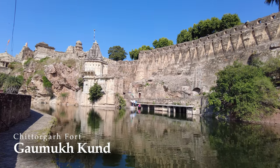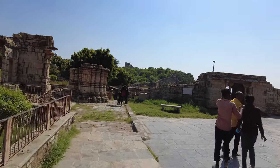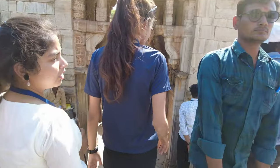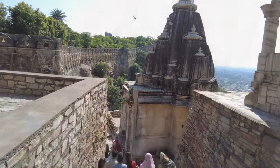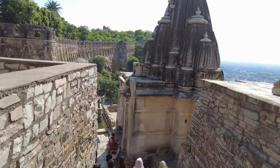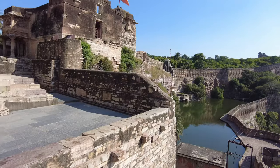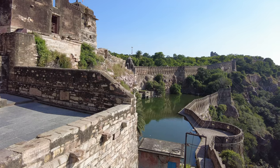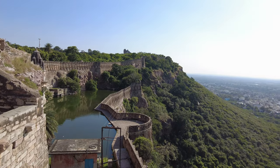Gaumukh Kund is a reservoir built near Vijay Stambha. This reservoir is so iconic that it is crowded throughout the day. Since Gaumukh Kund is also part of a Hindu temple, many people come here for worship. The striking fact is that this reservoir is still functioning — the water is very clean and there is no water leakage.